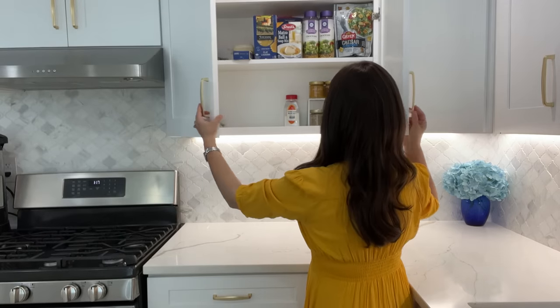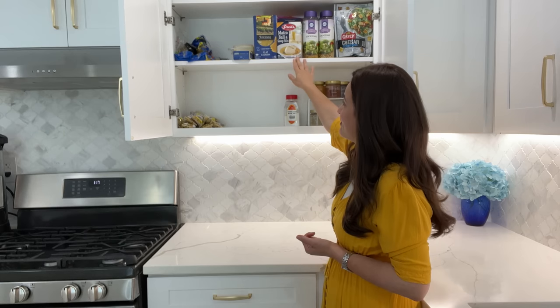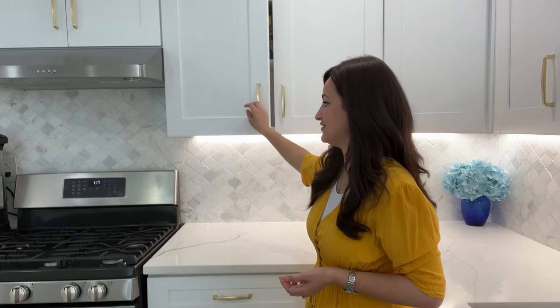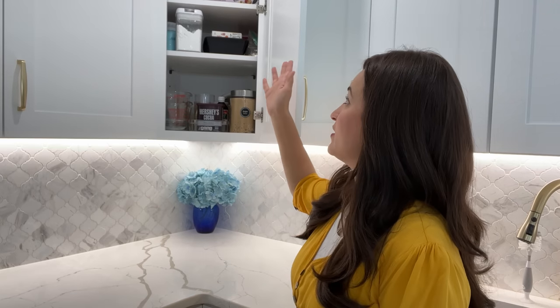On the next shelf I have my Jamie Geller spices, croutons, matzo ball soup mixes, and pasta soup mixes — right next to my stove, which makes sense. In this section I have all of my baking supplies: brown sugar, cocoa powder, cornstarch, confectioner's sugar, and more. I'm not 100% happy with the organization in this corner but hope to decant things into smaller bins someday.